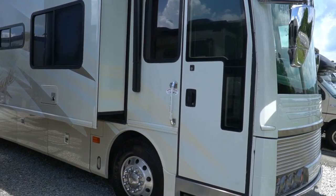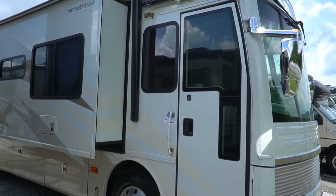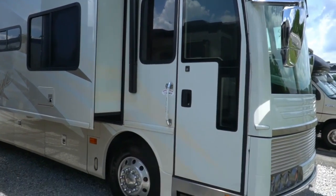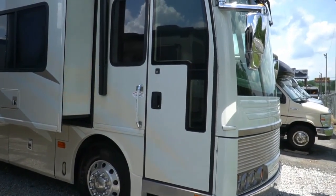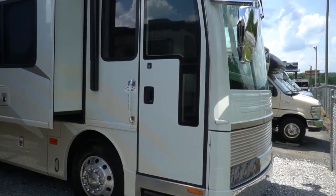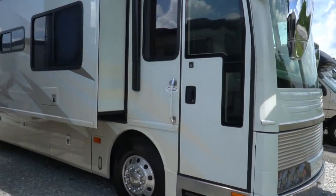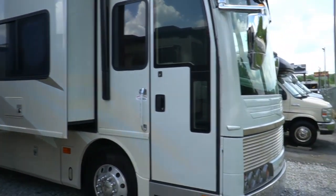Good afternoon folks. Big Bo here with another great Class A diesel motorhome value from Parkway RV Center. Got another nice pre-owned tag axle RV today. This is a 2005 American Eagle by American Coach slash Fleetwood Class A motorhome — it is a 42R is the model number.